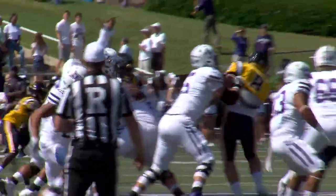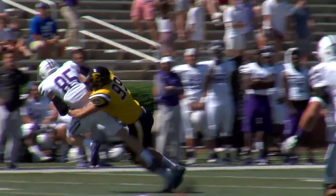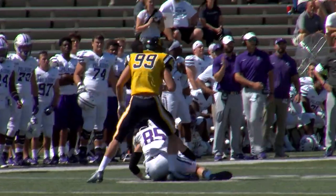Flying to the right side. Man in motion. They're going to go back to the unbalanced. Step back — they want to take a shot deep. Blaisczowski gets hammered as he throws it. Pass complete.